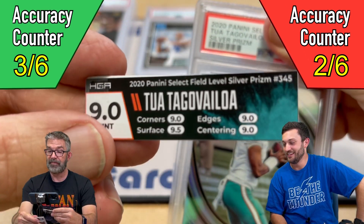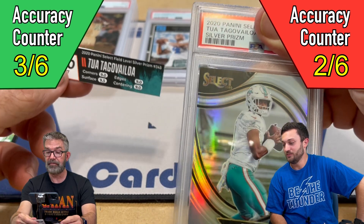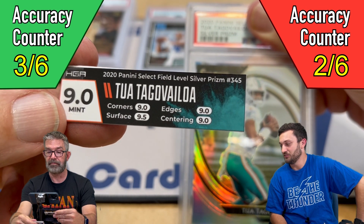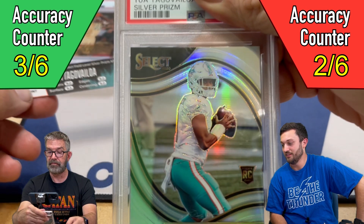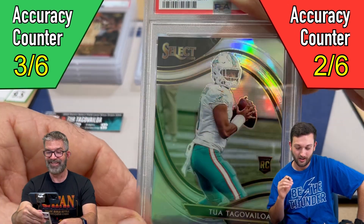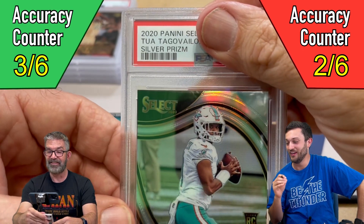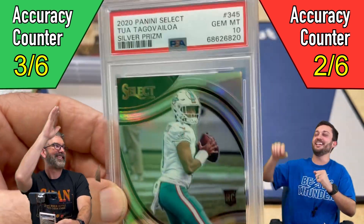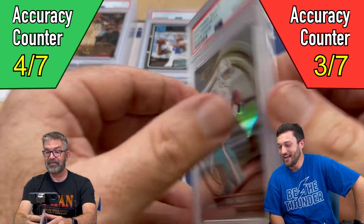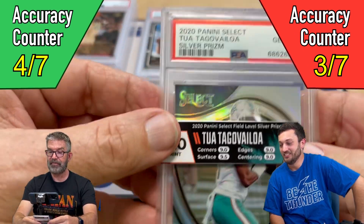So we're switching over to some HGA slabs — this could bail us out right now. This is an HGA 9, but if you look at the subgrades, it got a 9.5 for surfaces and a 9 for centering, and everything else looked clean. John and I both pre-graded this card a 10, and it got a Jim Mint 10! Let's go! That saved our butt right there. We had an HGA 9 of all things cross over to a PSA Jim Mint 10.